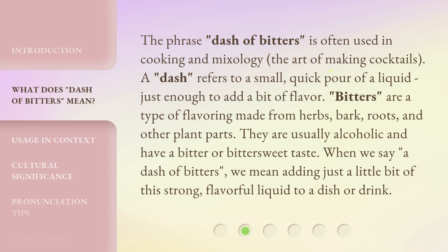The phrase 'dash of bitters' is often used in cooking and mixology, the art of making cocktails. A dash refers to a small, quick pour of a liquid, just enough to add a bit of flavor. Bitters are a type of flavoring made from herbs, bark, roots, and other plant parts.